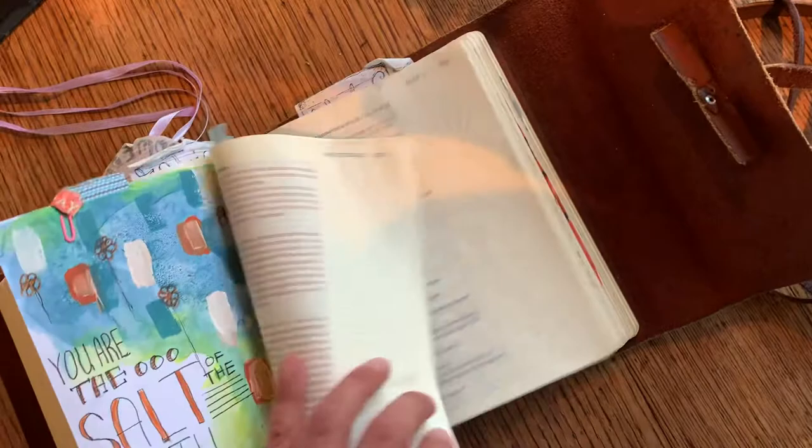Here's another tip-in: 'You are the salt and light of the earth.' That was on watercolor paper.